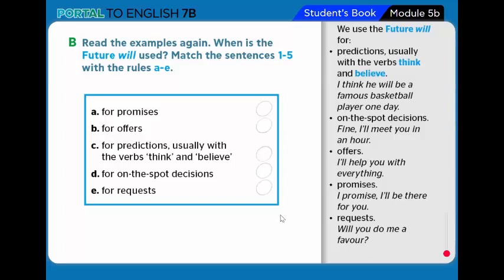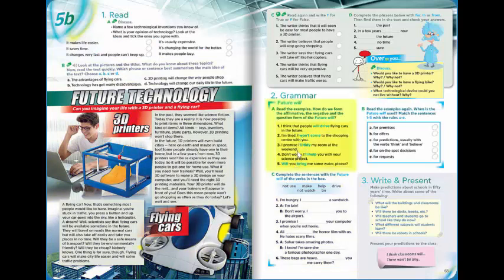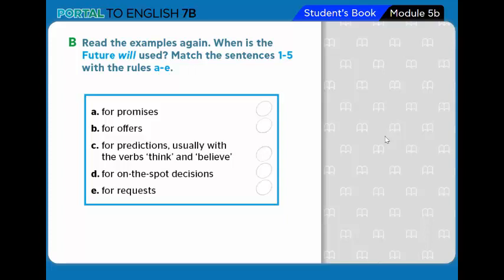Now match sentences 1 to 5 with uses A to E. For promises — sentence 3. For offers — sentence 4. For prediction (usually with think/believe) — sentence 1. For on-the-spot decisions — sentence 2. For requests — sentence 5. Well done!